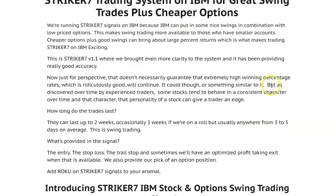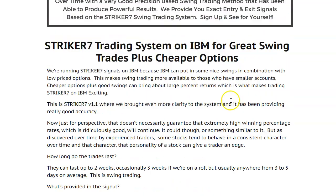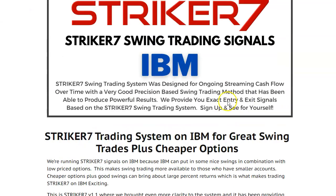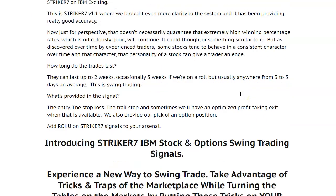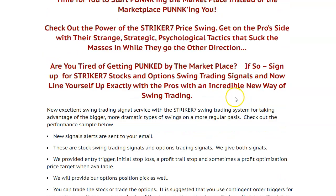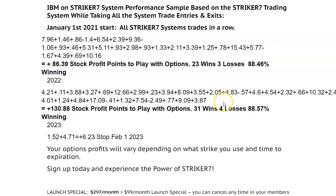This is just an overview and we're going to be working on getting more updates on IBM. IBM is good — it has its own characteristics in the way it swings, and at this point has some very good options prices. IBM has been moving recently, but you can see the system in action, and historically it has a very solid high percent of winning — 88%, which is super good.